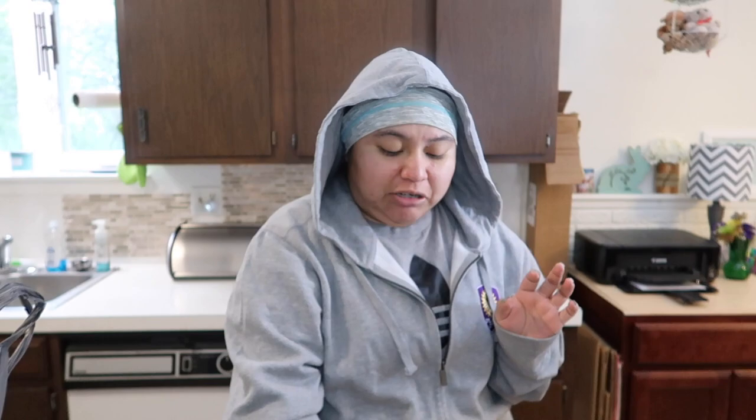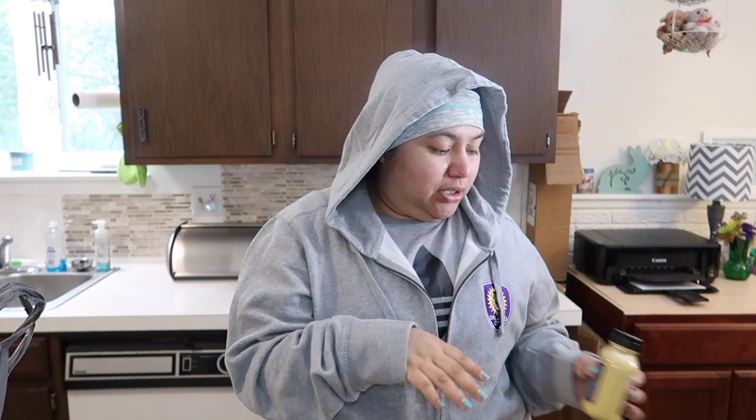I got some more black beans because I like to make my own healthier burritos. I got some garlic powder because I need it for something, some organic smooth almond butter, some Dijon mustard, and a plain Greek yogurt.